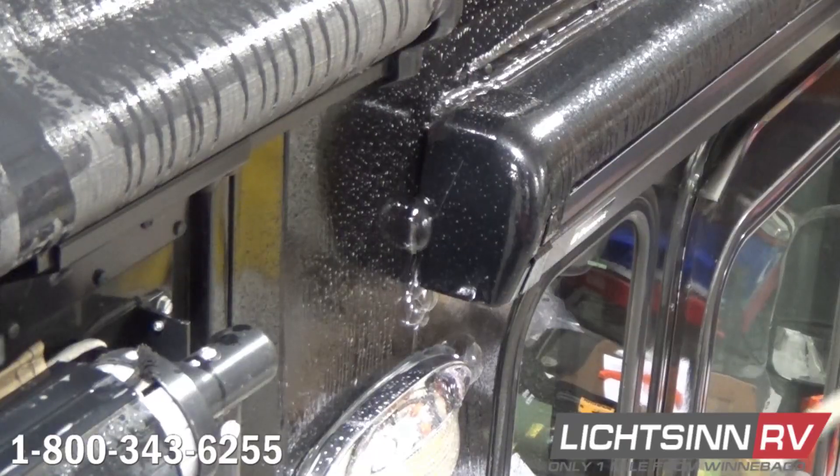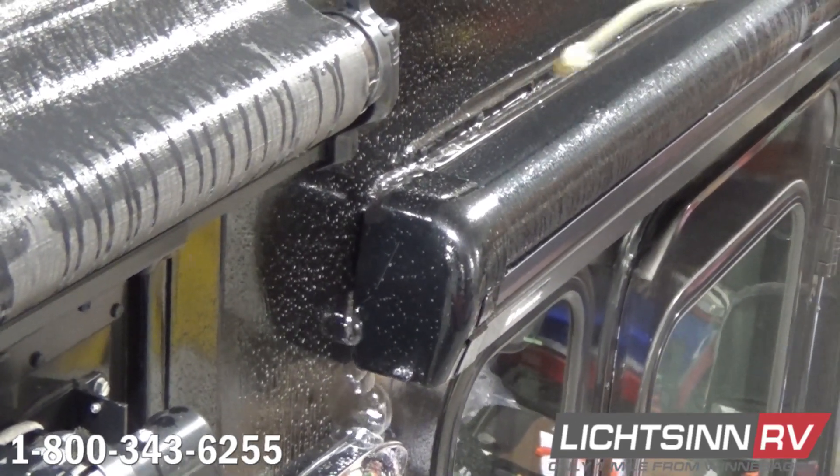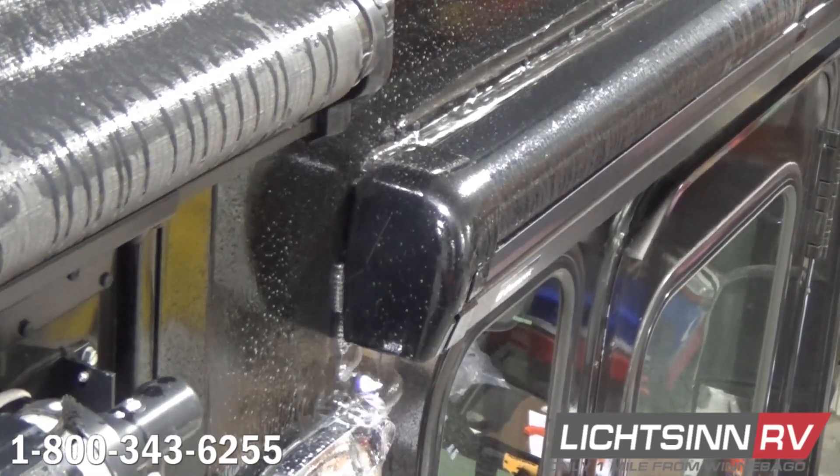Here is an obvious leak by a door awning. If air can get out, water can get in. This test has enabled us to pinpoint the leak even if the source of the water is several feet from the entry point.